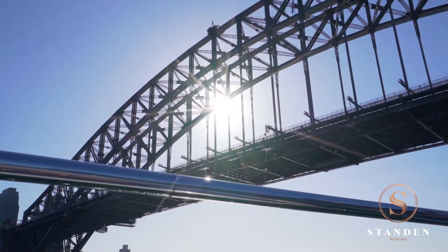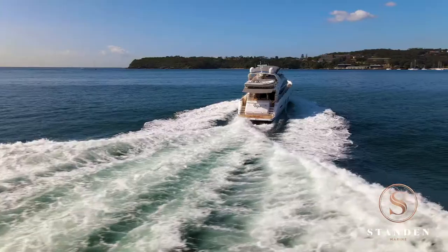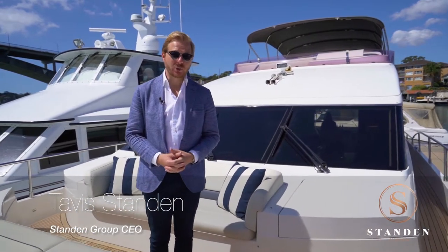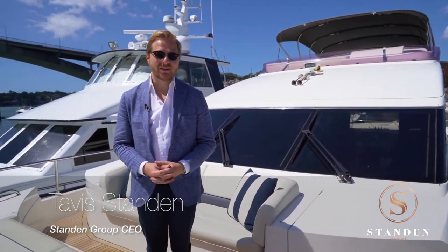Whether you're entertaining guests on Sydney Harbour or taking the family on a trip up the East Coast, if you're looking for a luxury motor yacht, look no further than the Princess 72.